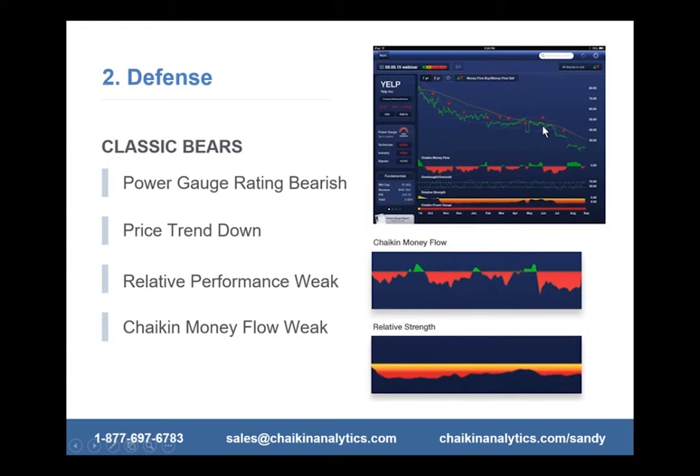Relative performance is this heat map here — in the case of Yelp, it's a red heat map, which is weak. And money flow has money going out instead of coming in. When do I know to sell? Here is Green Mountain Coffee — a classic bear in our system. It has persistent bearish Chaikin Power Gauge ratings, persistent negative relative strength meaning the stock is underperforming the S&P 500, and money coming out.